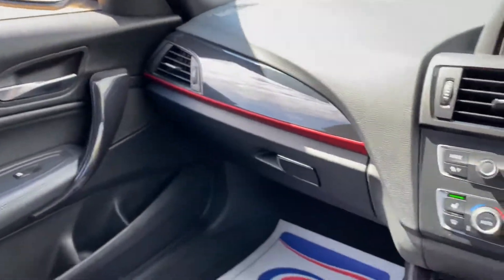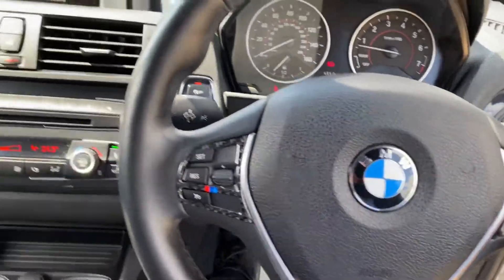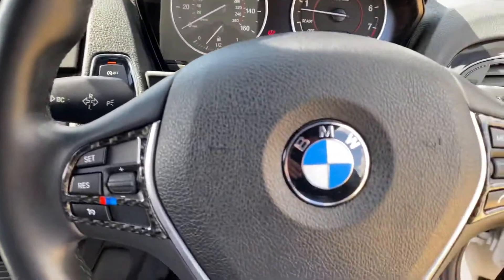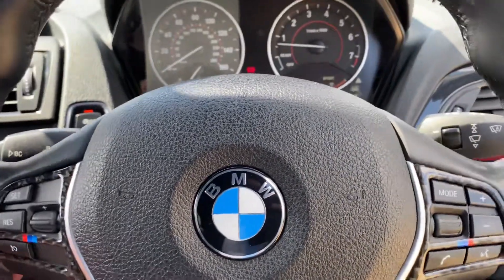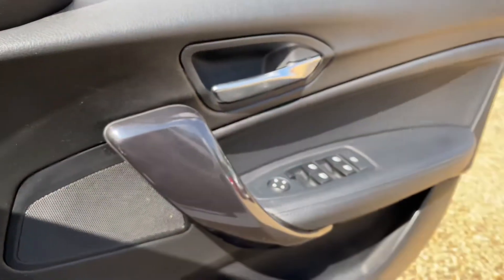Overall, the condition of the car is good considering its age and mileage — very little wear and tear. It's just arrived so it's available on our website, and you can reserve it with a fully refundable £100 deposit. Just before I step out, I'm sure you'll want to hear that exhaust.